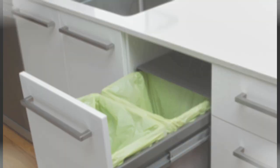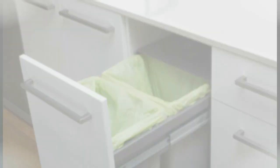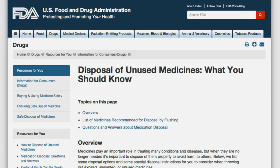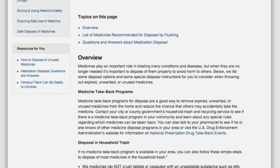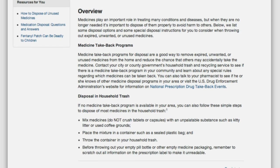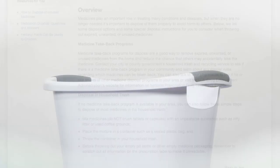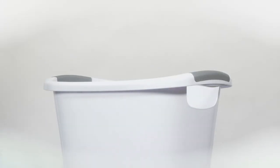If there are no medicine take-back programs in the area, will you explain how most medicines can be disposed of in the household trash? As long as local laws and ordinances allow for medicines to be legally disposed of in household trash, medicine should be mixed — not crushed — with an unpalatable substance such as kitty litter or used coffee grounds. Then the mixture should be placed in a container such as a sealed plastic bag, and the entire container is thrown in the household trash.